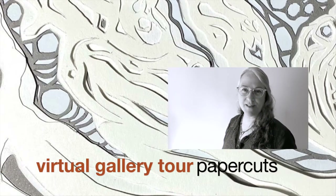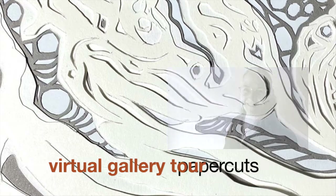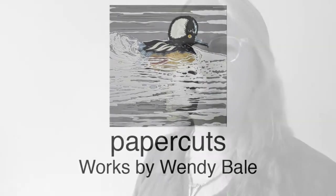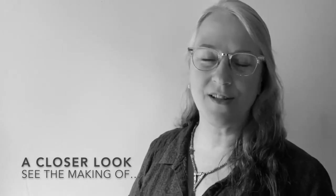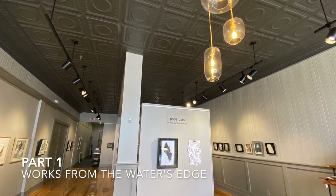Welcome to Monday Movie Number 57, the first in a three-part virtual gallery tour. I'd like to give you an opportunity to see up close and personal on some of these pieces, so we'll take a little detour as we get to those along the way. Hello, I'm Wendy Bale, a visual artist in Jamestown, New York. Welcome to Paper Cuts, my exhibit at Tri-County Arts Council in Olean.